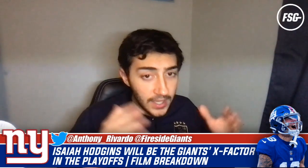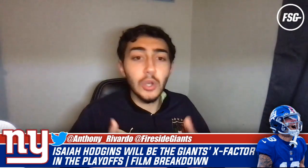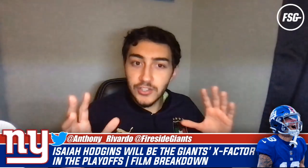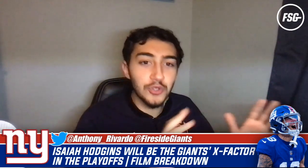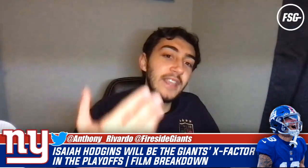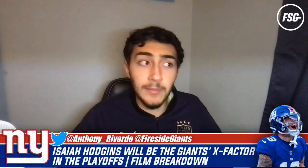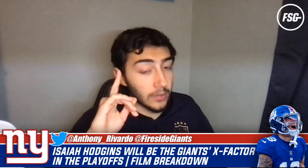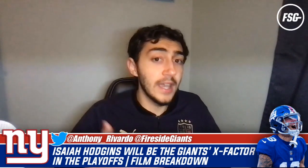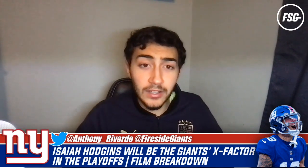That wraps up the film breakdown on Isaiah Hodgins. There are a few reasons I think Hodgins can be the Giants' X-factor in the playoffs. He's so good in the red zone and just finds ways to get open. The spatial awareness is always on display - his head is on a swivel, he knows where zone and man defenders are, and he knows how to find those open windows. Once he finds them, Daniel Jones tends to find him there for big gains and touchdowns. He may not be the fastest receiver, but he's very smart, and I think he's going to be a huge part of the Giants' offense going forward.